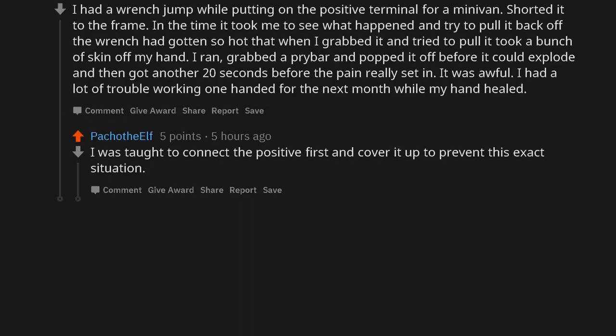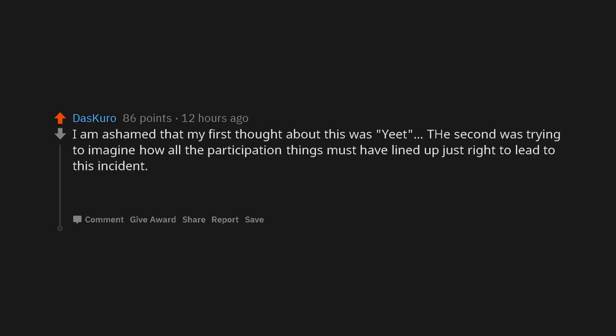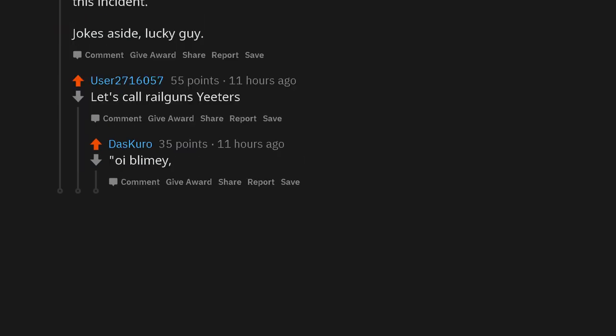I was taught to connect the positive first and cover it up to prevent this exact situation. I am ashamed that my first thought about this was 'yeet.' The second was trying to imagine how all the participating factors must have lined up just right to lead to this incident. Jokes aside, lucky guy. Let's call railguns 'yeeters.' Oy blimey, that's a big yeeter you got there, some space Australian.